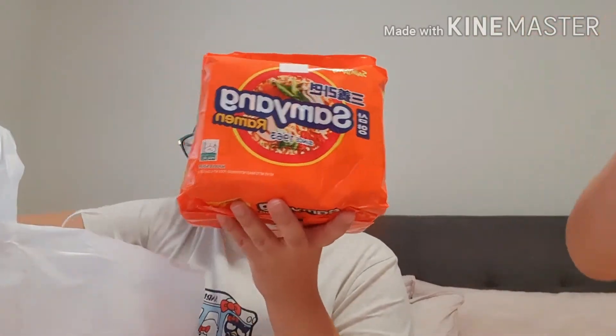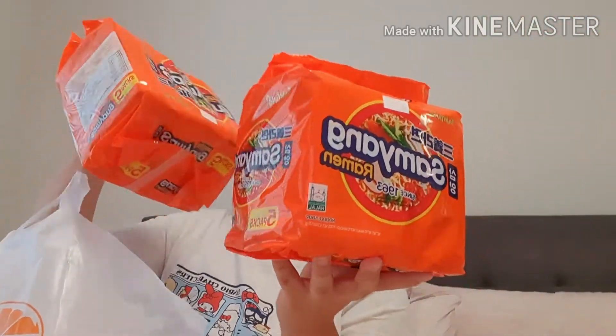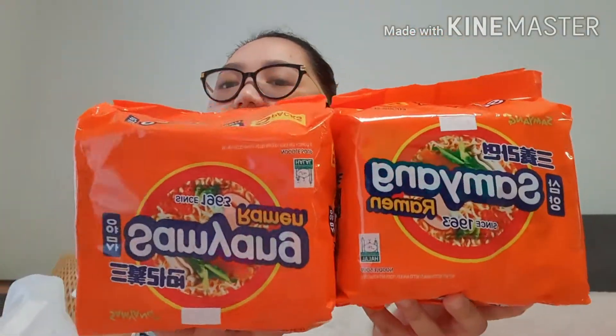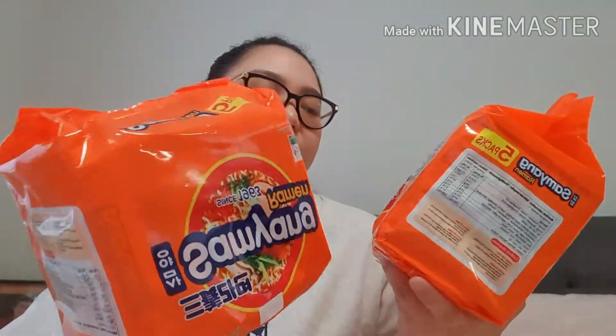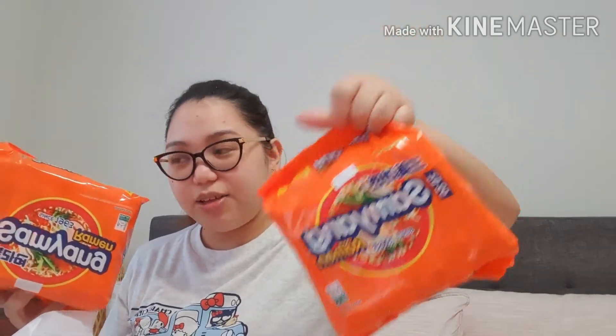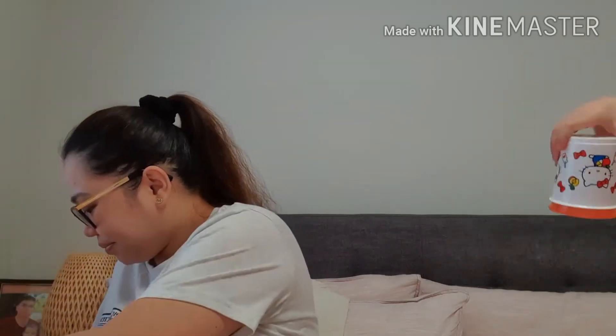Next naman guys, ito si Papa — nagporn siya nito, paborito niya to. Dalawang Samyang — Samyang ramen. Kay Papa to. Naka 10% off sila yung binili namin.